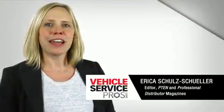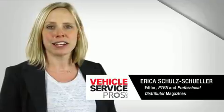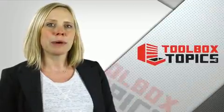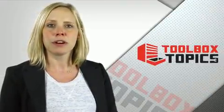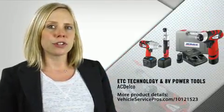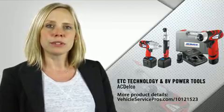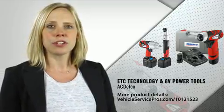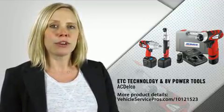Pneumatic tools have been the primary everyday tool of choice for many technicians. However, as cordless tool technology continues to evolve, many more shops are adopting power tool technology as part of their arsenal. We caught up with Nicholas Bush of ACDelco to talk about the evolution of power tool technology, including the company's launch of electronic torque control and the introduction of an 8-volt line of power tools. First, Nicholas will give us a brief background of power tool technology as it relates to the automotive aftermarket.